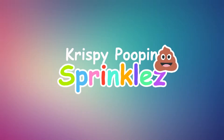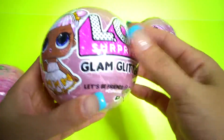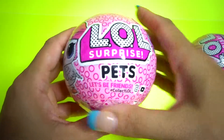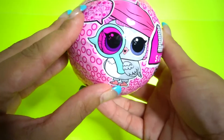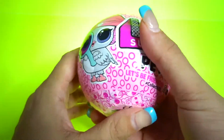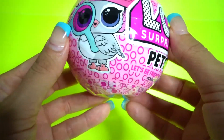Hey guys, welcome to another episode of Crispy. So today we have the Glam Glitter LOL Surprise Dolls, three of them, and then I got the LOL Surprise Pets. I know I've had these for a while, I'm just busy with work and everything, but I look forward to doing the videos with you at least once a week. I gotta really try to do twice a week. Anyway, let's check this out.